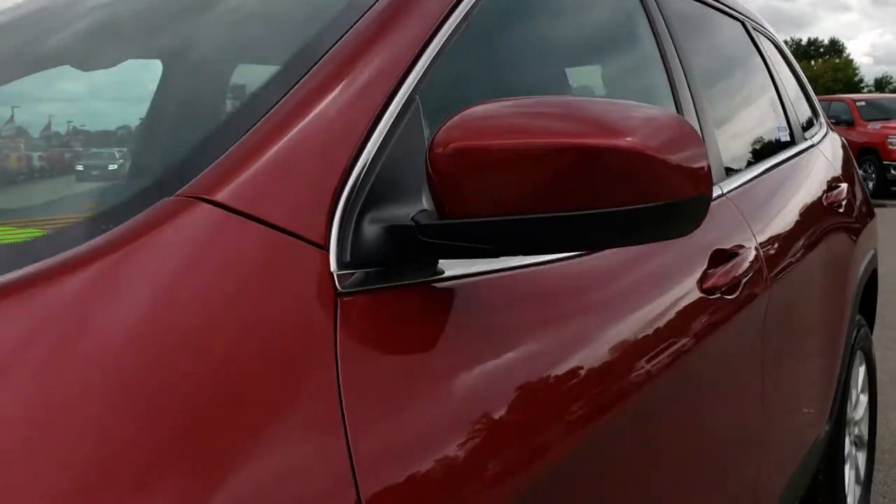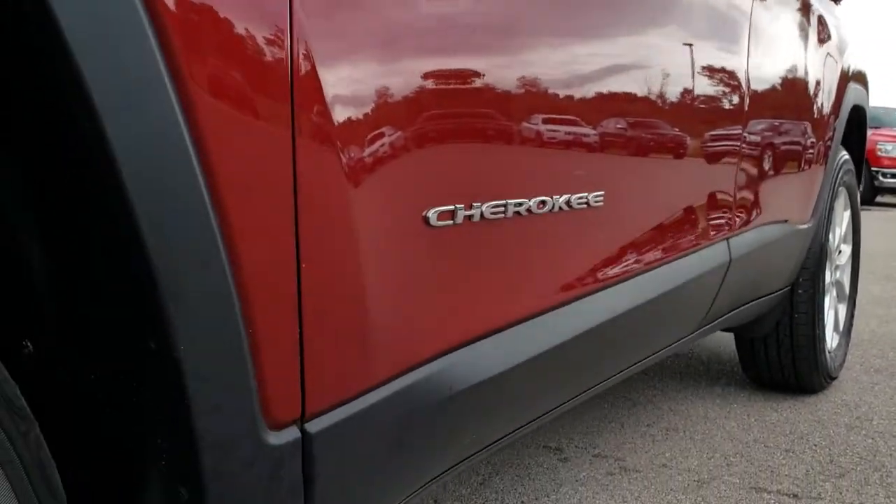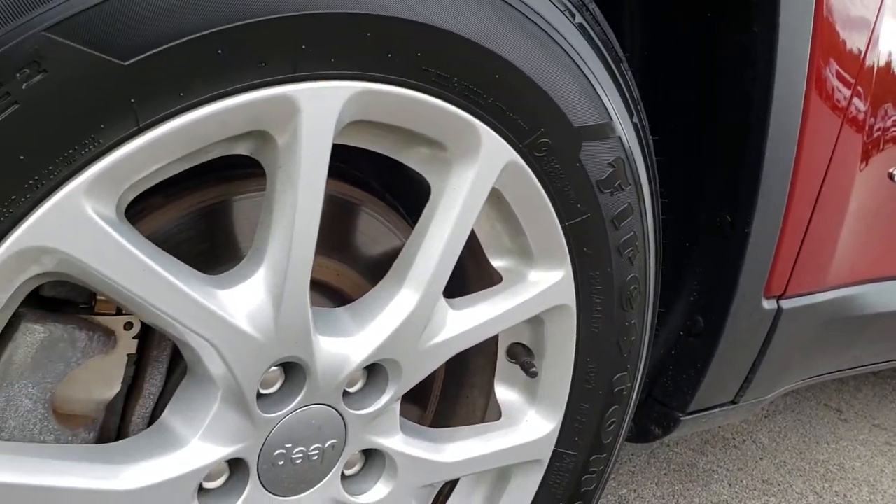We shoot all of our videos in 1080p, so if you have HD capabilities on your computer, tablet, or smartphone device, turn them on now because it's like you're right here looking at the Jeep with me.